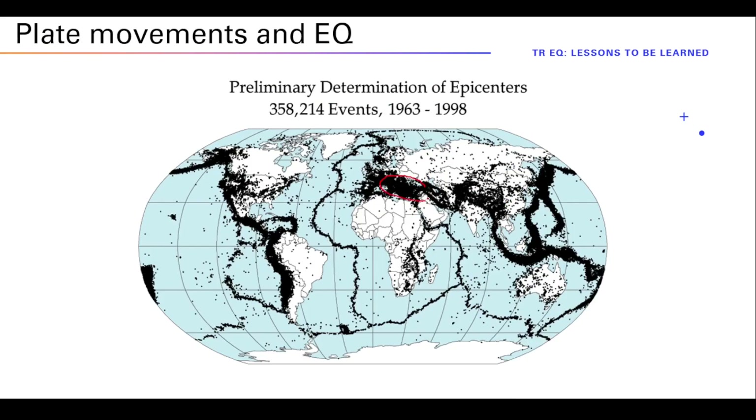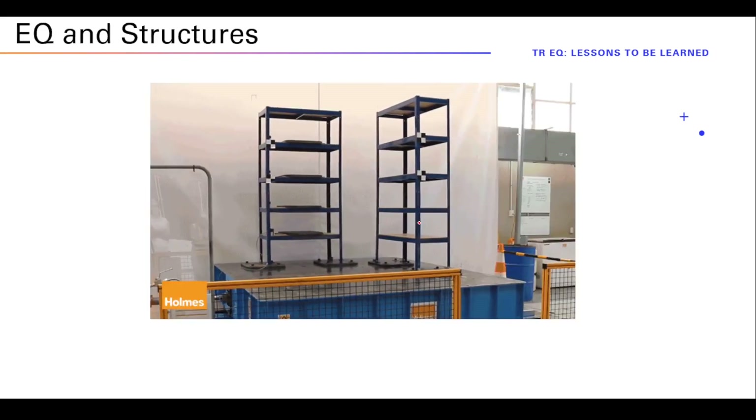This region is prone to earthquakes, so it is surprising that so many structures got destroyed, even though the region is known to be seismically active and should follow the correct earthquake codes and requirements. So, is that the case? Let's take a look. But first, we need to understand what earthquakes do to structures.